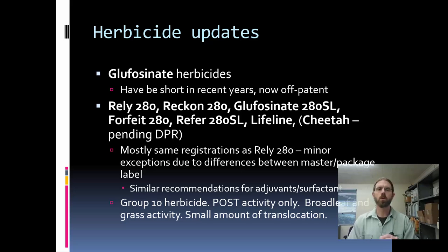Glufosinate herbicides — formerly we had Rely, then Rely 200, then Rely 280. That product is now off patent and we have about five or six different herbicides with that active ingredient registered in California crops. The registrations are typically the same as the Rely branded products with the same surfactants and adjuvants. This is primarily a post-emergent herbicide whose real strength is that it has both broadleaf and grass activity. It's mostly a contact material with a very minor amount of translocation. When this herbicide was in relatively short supply, we used less of it and saw much less injury. As other manufacturers bring this AI back into the market, we need to be cognizant that we can injure young trees through bark uptake.